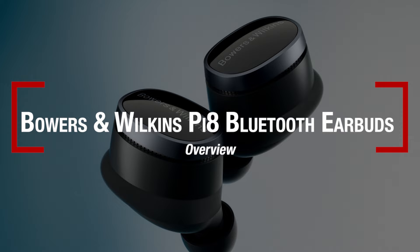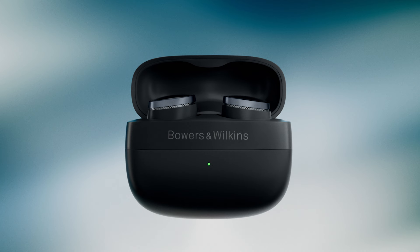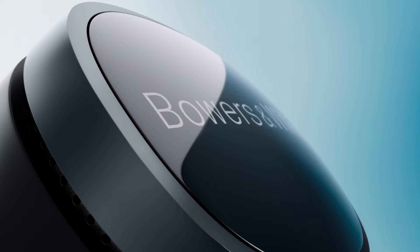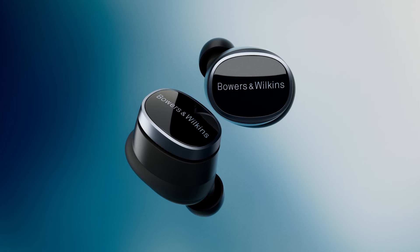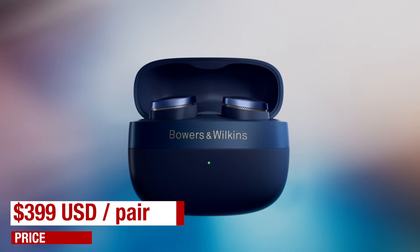Bowers & Wilkins is a venerable loudspeaker manufacturer with famous designs dating back to the 1970s and 1980s. Several of their flagship speakers have been chosen by famous recording studios, including Abbey Road, for monitoring and mastering. Bowers & Wilkins has generally tried to use science to advance the audio agenda and have been pioneers of cone materials, driver mounting, cabinet materials, and more. For more than 10 years, Bowers & Wilkins have been active in the headphone and earbud market. Their latest offerings are the new PI6 and PI8 earbuds. Today's review subject, the PI8, is the top of this new range and is priced at $399 per pair.